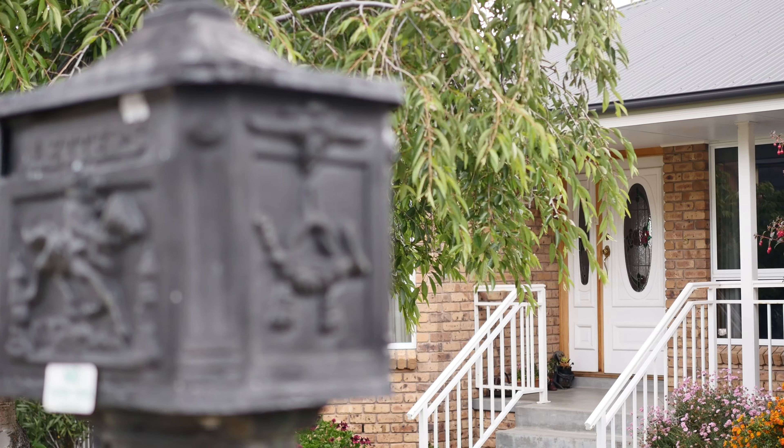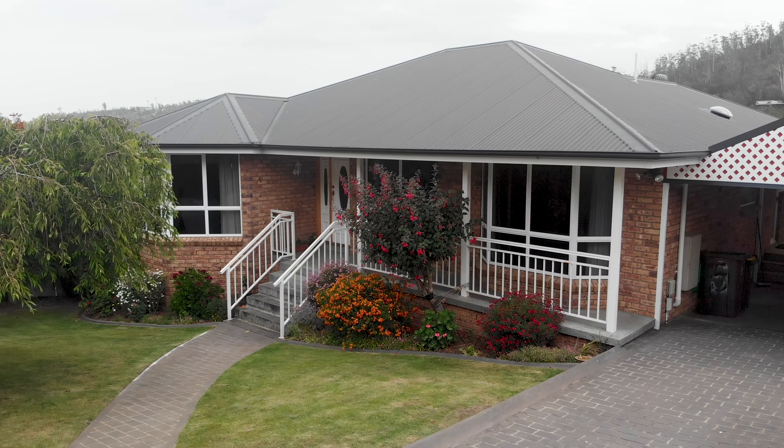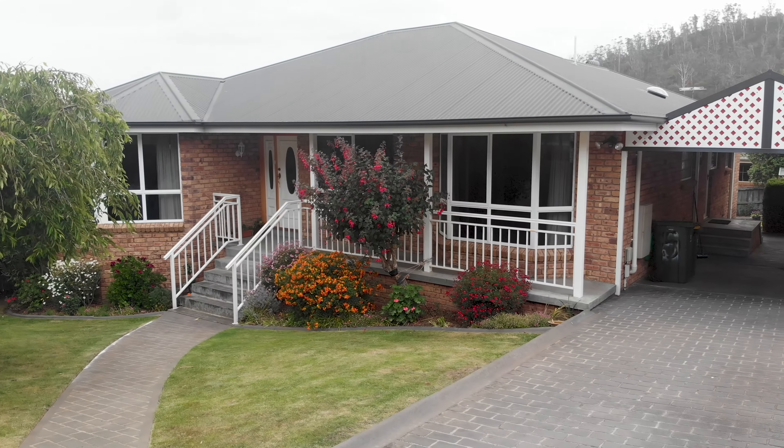If you are looking to buy a property in the Lindisfarne and Gilston Bay area, this one could be exactly what you are after. Be quick to call me and book your private inspection — this one won't last long.